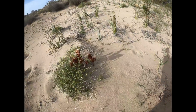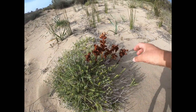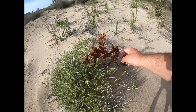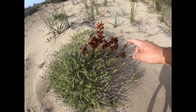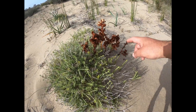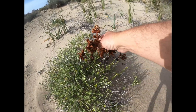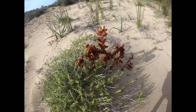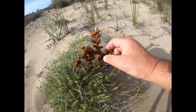Looking at these — what I mentioned could be orchids earlier — I think they may be the equivalent of the toothwort that we get back in South West Wales, which are parasitic plants that live in the root system of the host and just send out these flowers to breed. It doesn't do any good to the host plant itself — it just takes its nutrients. But all part of nature.